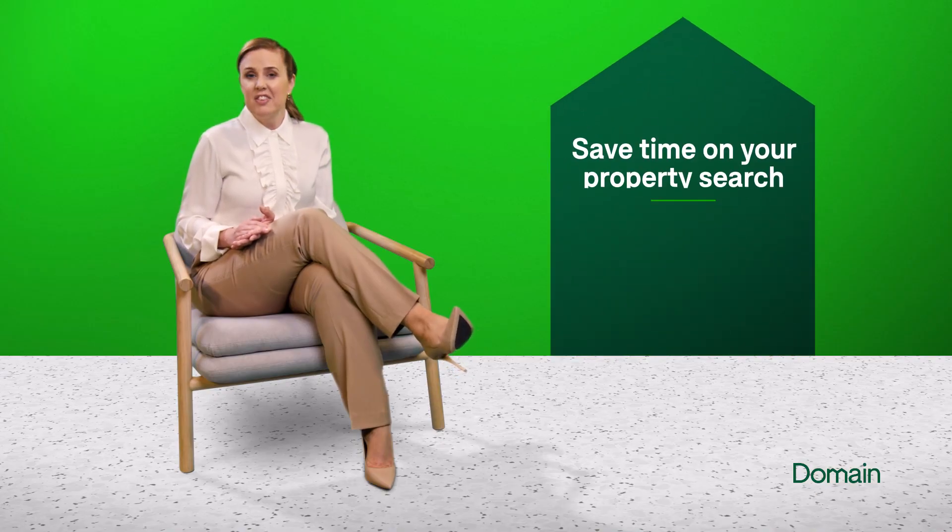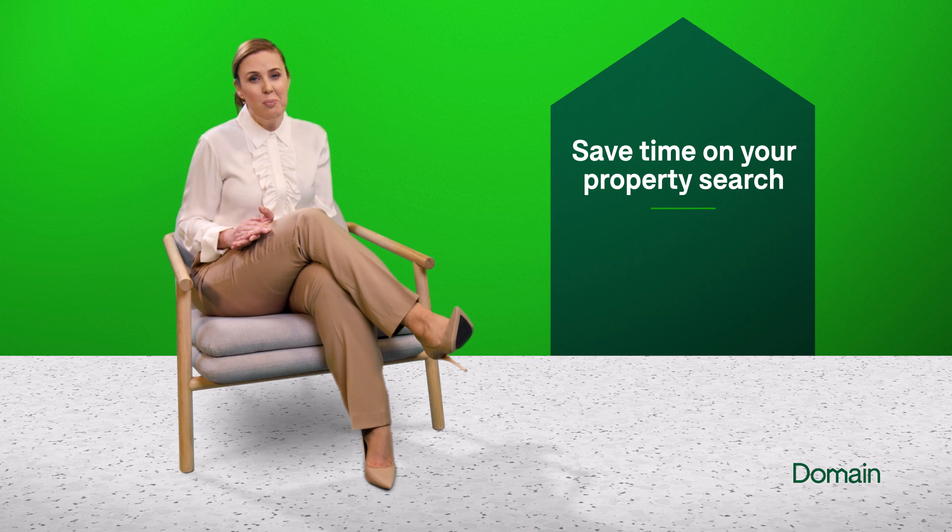The average Australian property buyer spends slightly less than a year searching before buying the one. Here are three ways to shave down the time and reduce the stress of your property search.